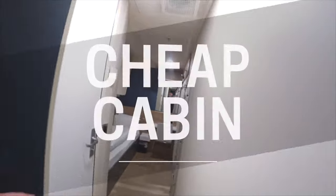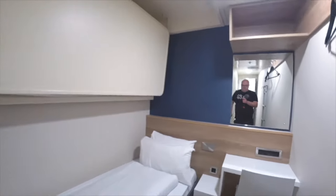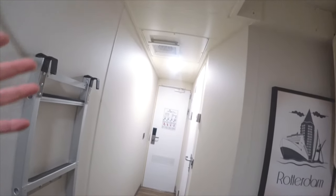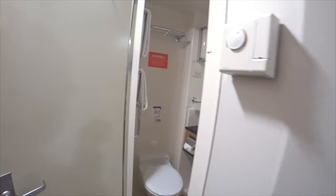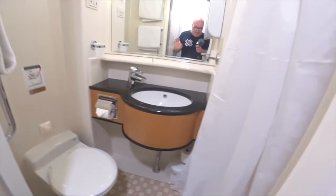The standard cabin inside bunk is a good alternative if you're short of money. You won't have a kettle, a minibar, or a view out to sea, and you also don't have enough room to swing a cat. However, it is a good alternative as you're only on board for one night and only need to sleep for a few hours. And it costs £98.